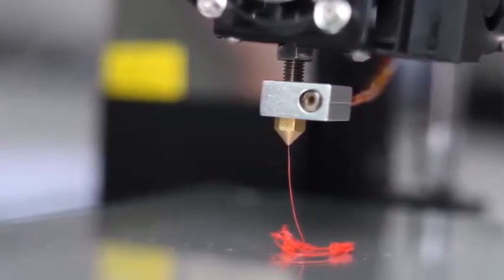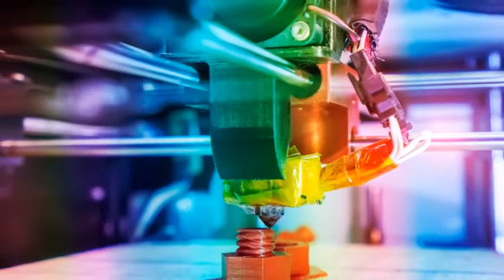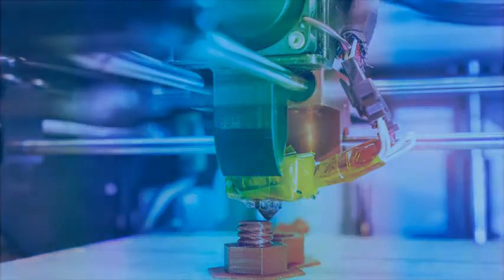The machine has a motor to move the nozzle and the printing bed to print layer by layer. Finally, the complicated shape products are produced.